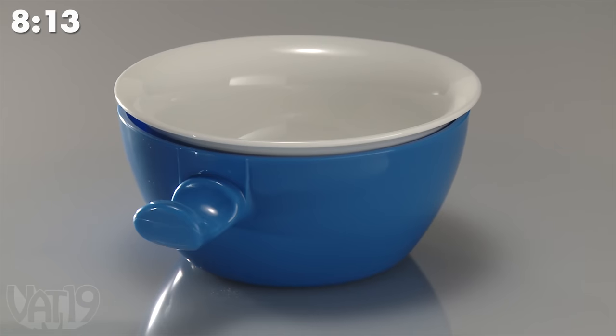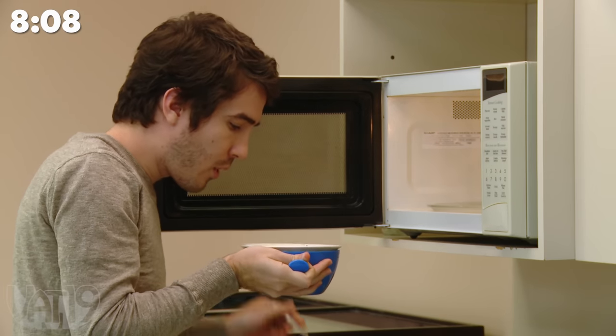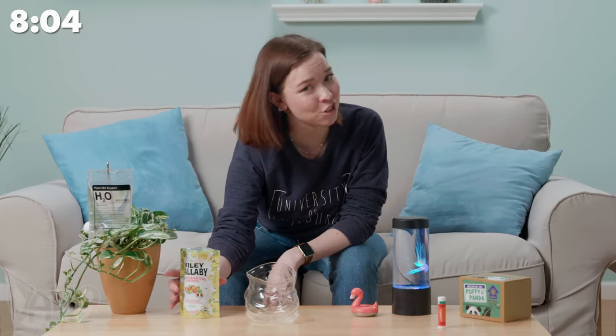The Cool Touch Microwave Bowl keeps your hands safe from the hottest of foods, but you'll still need to blow on your meal so you don't burn your tongue. This Ziploc bag isn't a bag — it's actually a glass jar.